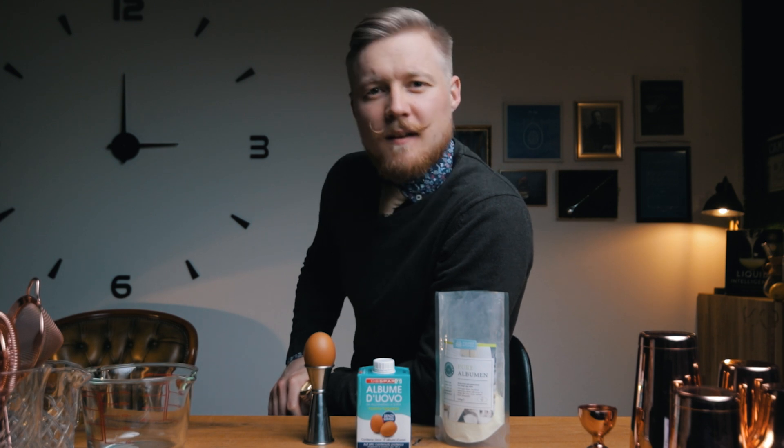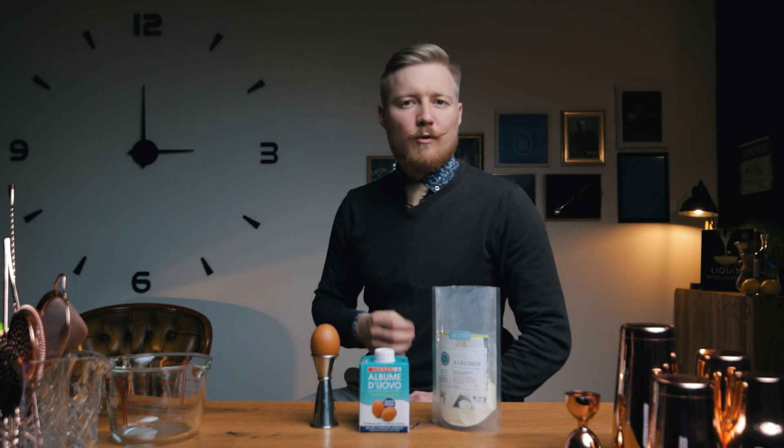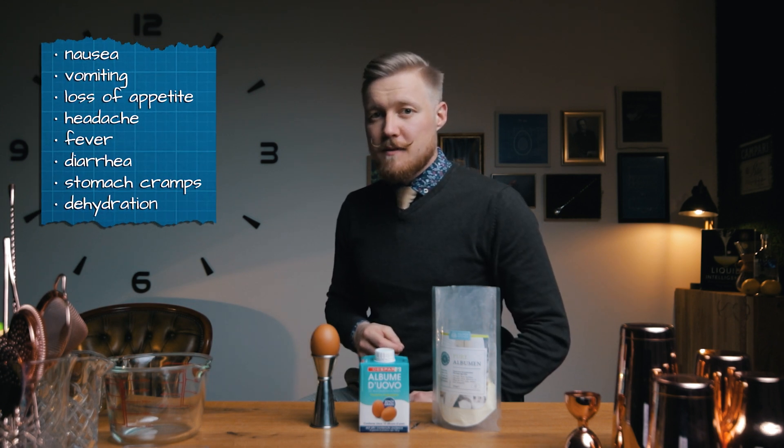But first, let's answer the most burning question: is it safe to use fresh egg whites in cocktails? Yes, but not always. It's the same as when making homemade mayonnaise, hollandaise sauce, or Caesar salad dressing. Eggs, like many other foods, are susceptible to Salmonella contamination, which is one of the most common causes of bacterial food poisoning. Mostly people recover with only minor but unpleasant symptoms.